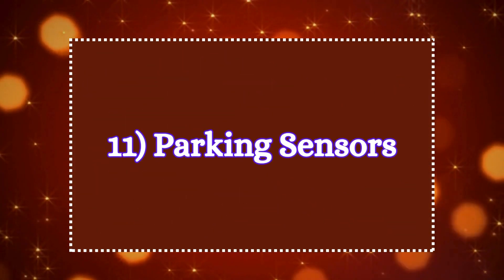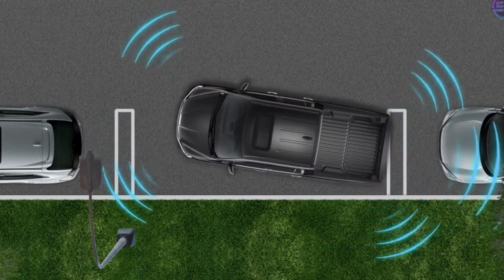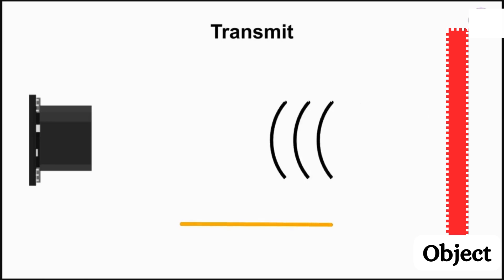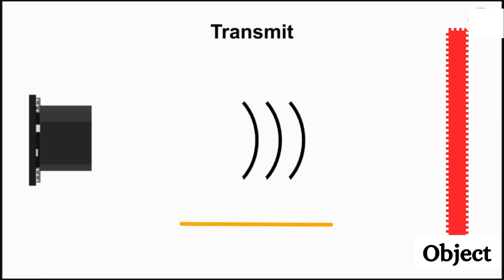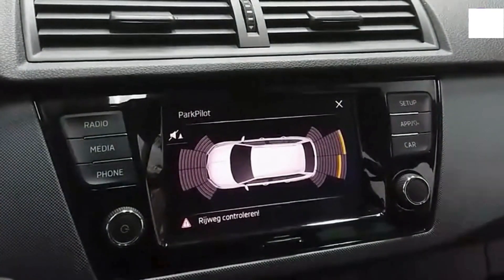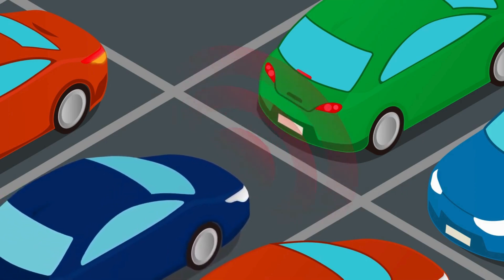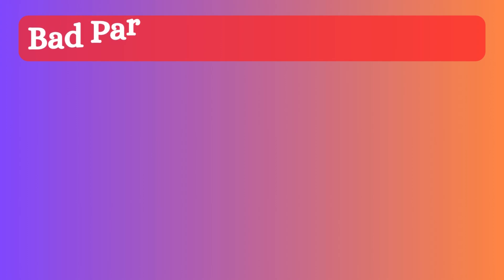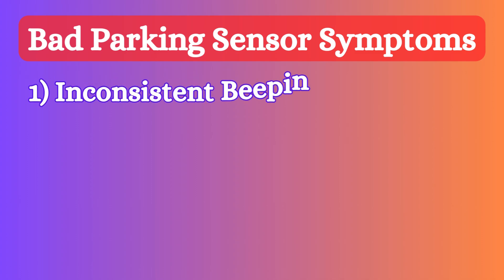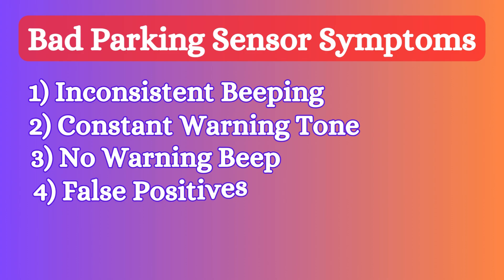Eleven: parking sensors. Parking sensors use ultrasonic or electromagnetic technology to detect obstacles near the vehicle when reversing or parking. They emit sound waves that bounce off nearby objects, and the system calculates the distance and alerts the driver with visual or audible warnings if they get too close to an object, preventing minor collisions. These sensors help improve safety, reduce the chances of minor collisions during parking, and increase convenience for the driver, especially in tight spaces. When the parking sensor becomes faulty, it produces symptoms including inconsistent beeping, constant warning tone, no warning beep, false positives, and irregular sensor activation.